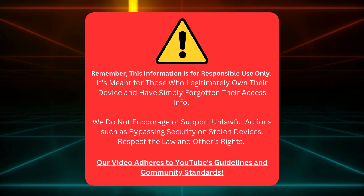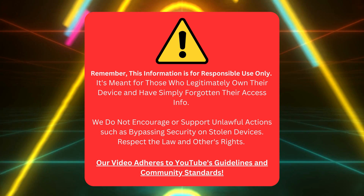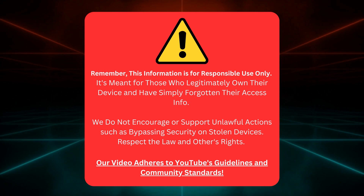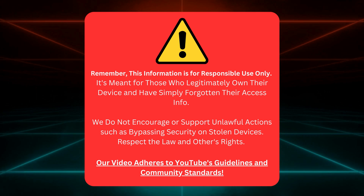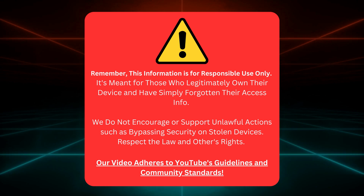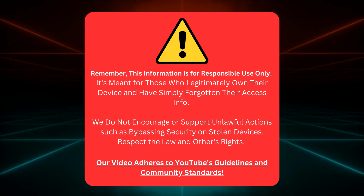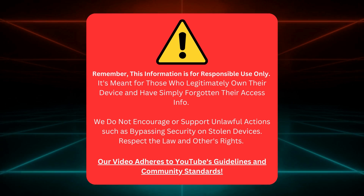This info is for use responsibly. It's for folks who own their device but need help remembering their login details. We're not here to help with illegal stuff, like getting into stolen devices. Always follow the law and respect others' rights. Our video sticks to YouTube's rules and community standards. All right, let's get going.